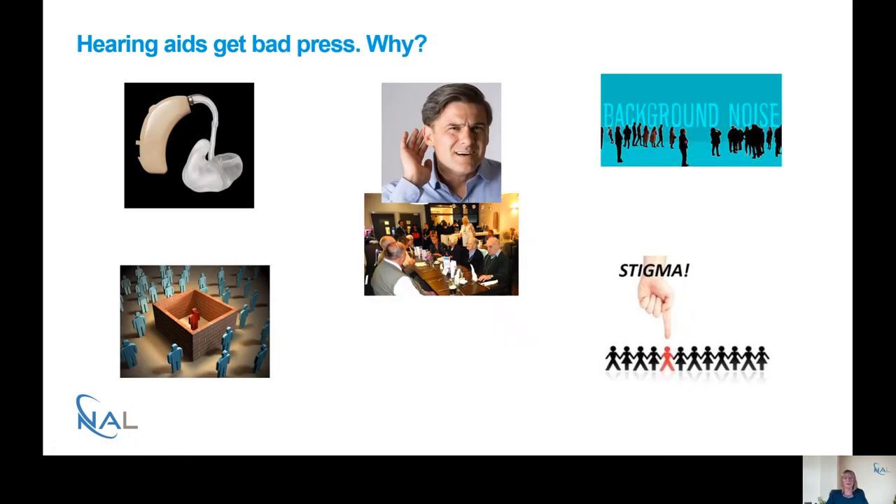Hearing aids are effective, but we know that hearing aids get bad press. Traditionally hearing aids have had really bad press in terms of the way they look — being big, bulky, plasticky, with custom ear moulds and really not very attractive. This has caused people to get quite bothered about the cosmetic appearance of hearing aids.